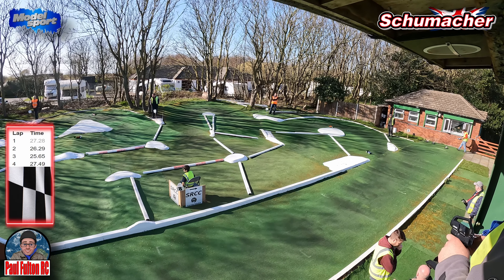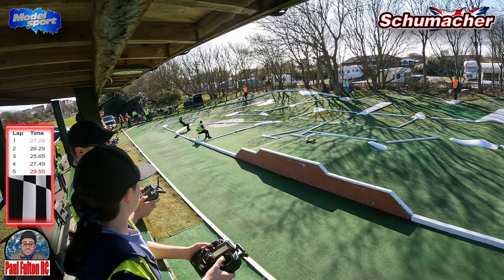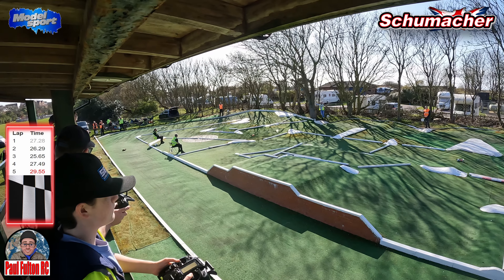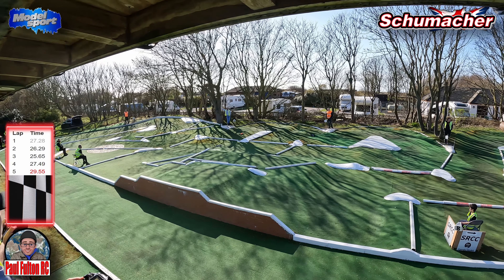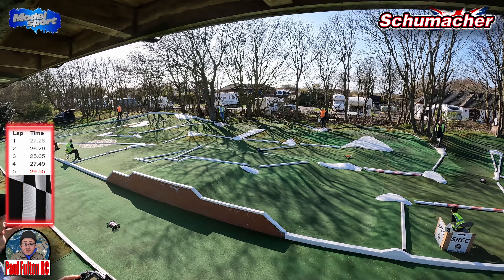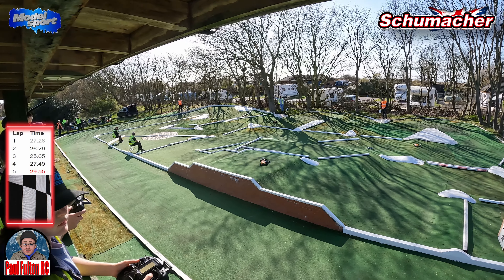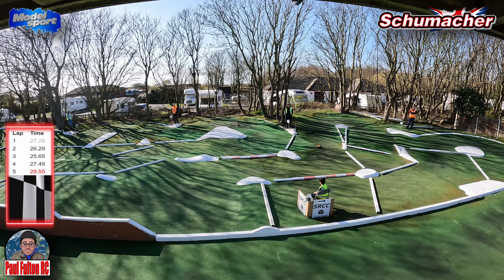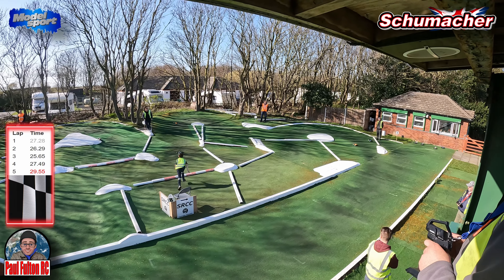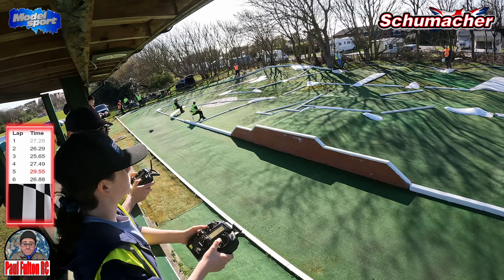Lap five is at 29.55 - got a slow lap, a couple of incidents really cost me. Car behind is back on the tail, getting a little bit of an advantage. A few untidy corners, a tangle on the tabletop - waiting for a gap, gets past. Lap six is at 26.88.